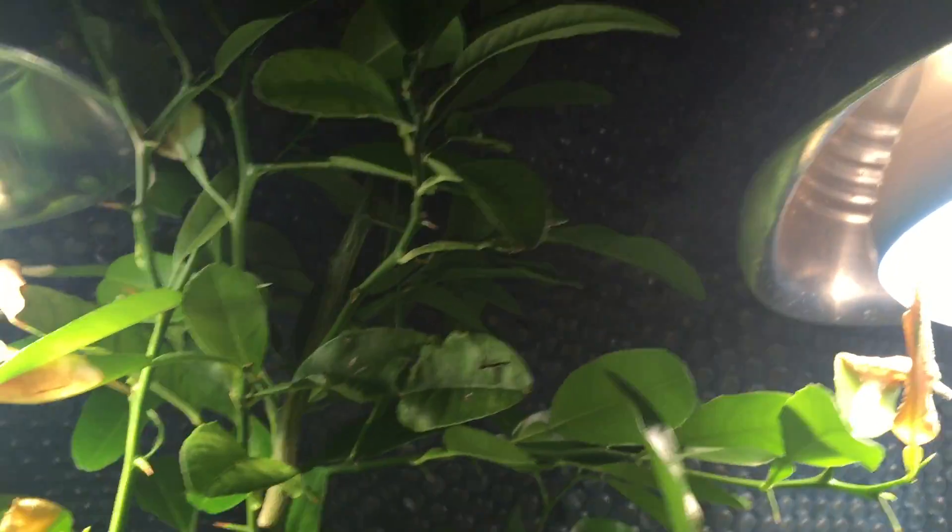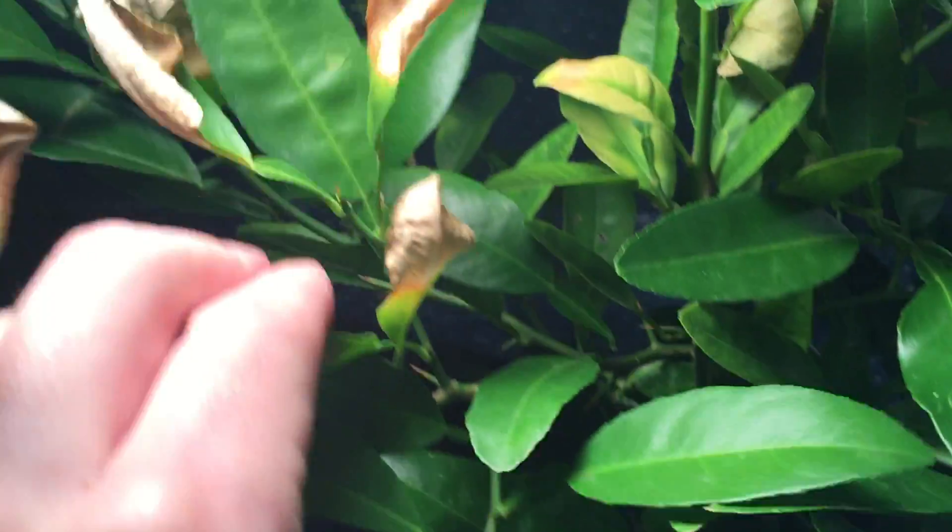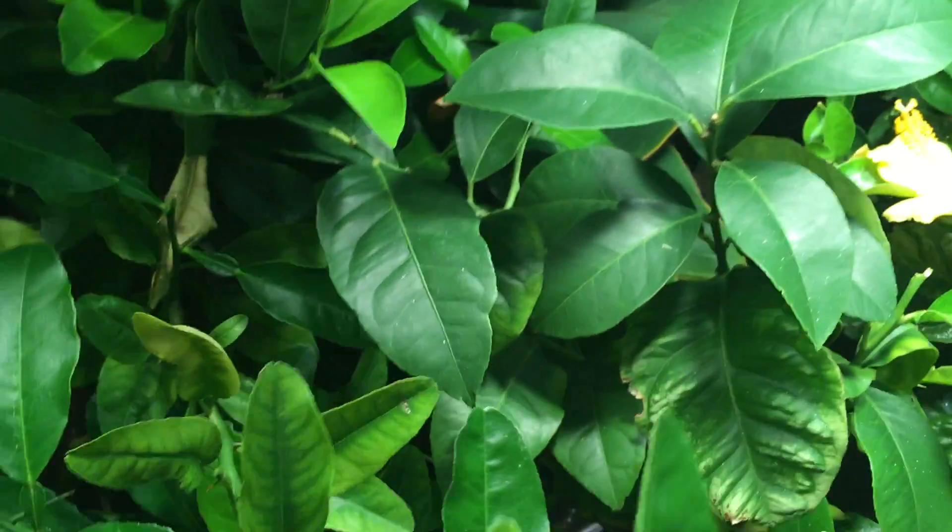The banana tree looking really good in the back there — that's from outside. And then you got the giant orange vine here, which is over the top. I might need to make some adjustments, try to trim it down just to keep it wide instead of tall. You can tell the lights kind of burned some leaves, but that's not really too big of a deal.